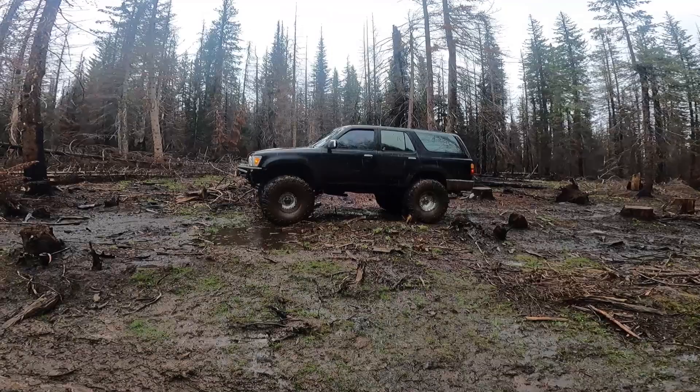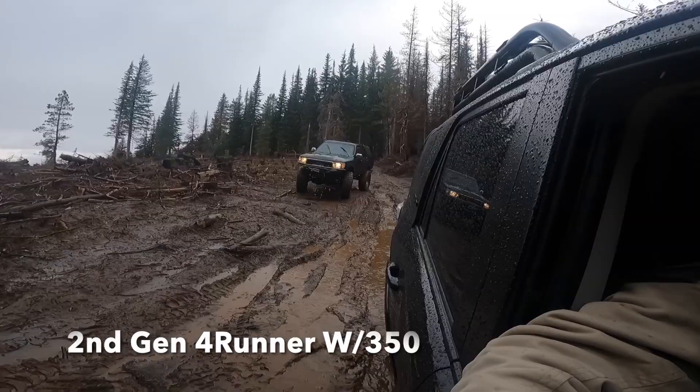We had gone up to Bethel Ridge. We were camping in the area, so we decided to go explore Bethel. The snow had just melted recently, so we were just below the snow line. Lots of rain and lots of runoff made it really sloppy and a lot of fun.